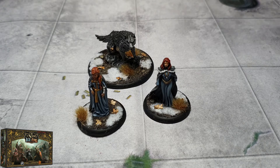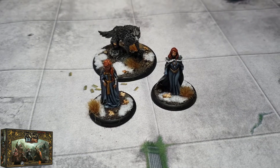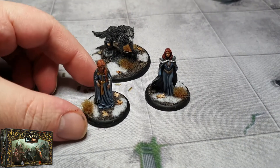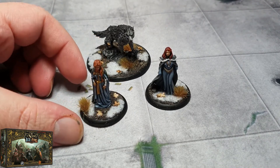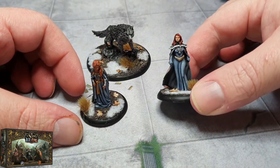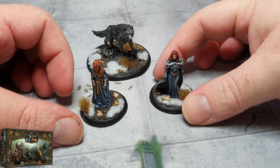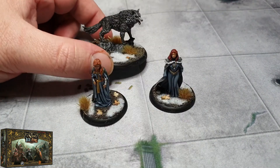So what you're looking at here is the Stark ladies. We have Sansa Stark and Catelyn Stark — this is when she was still pretty and not a complete zombie. And then at the back here we have Grey Wind.